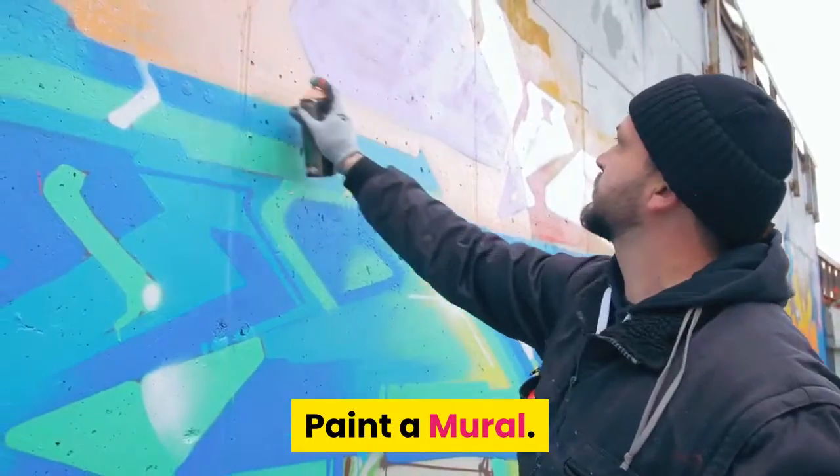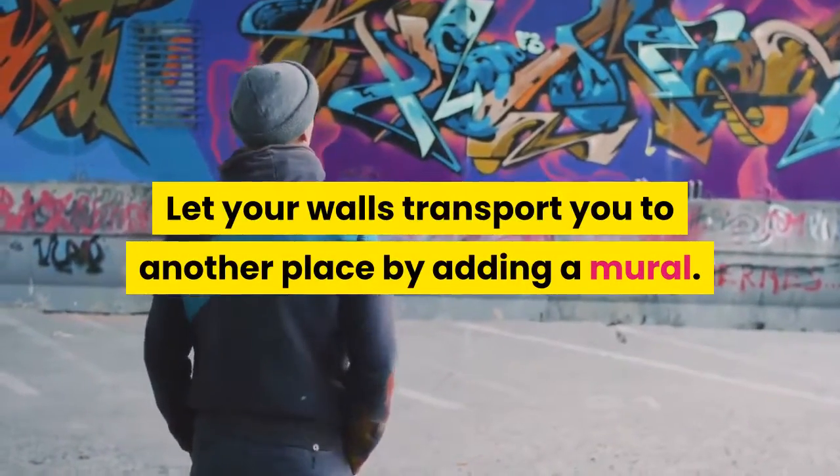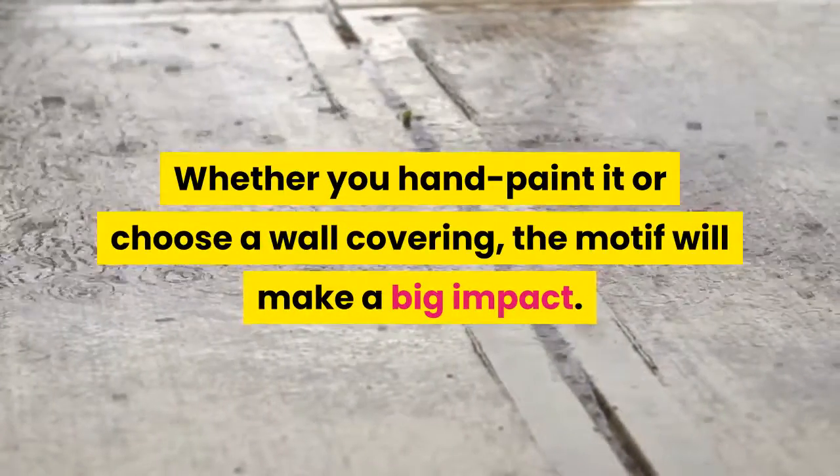Paint a mural. Let your walls transport you to another place by adding a mural. Whether you hand paint it or choose a wall covering, the motif will make a big impact.